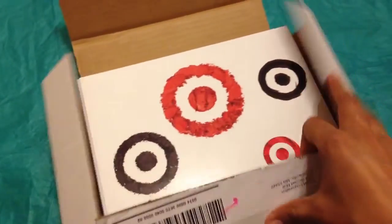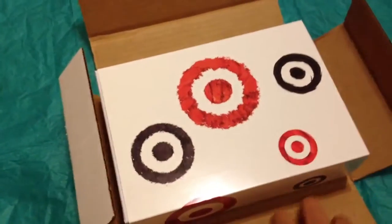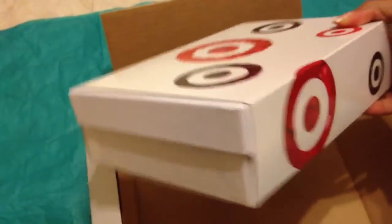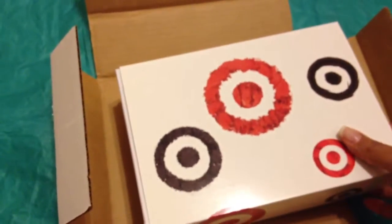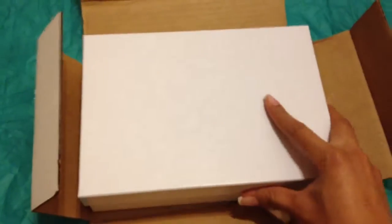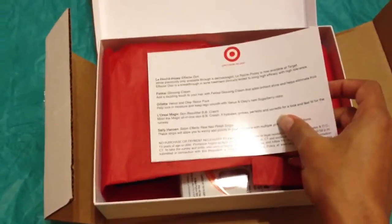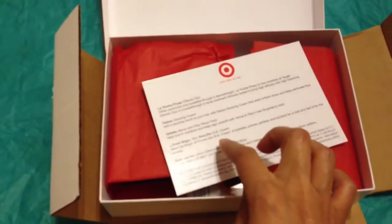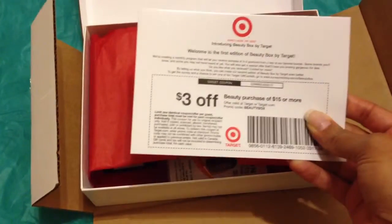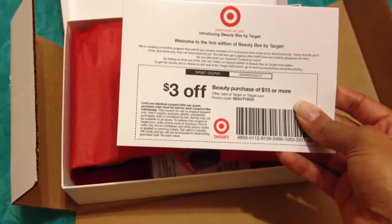So this is what it came in. It came in a little box like this. You open it up and this is what's inside — a little bit fancier than the beauty box that that comes in, and it's a lot bigger also. I open it up and there's a little white box. Right on top it gives you a list of the products that are included and a $3 off any beauty purchase of $15 or more.